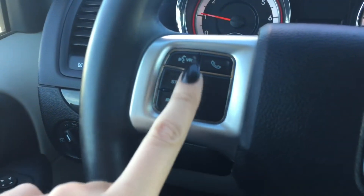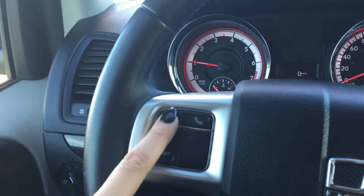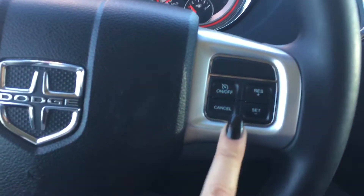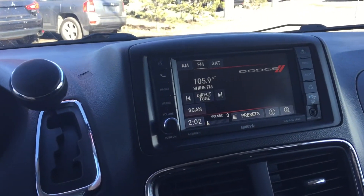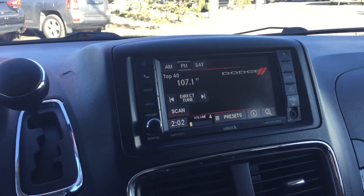Also on the left-hand side of your steering wheel you've got your voice recognition button. On the right-hand side of the steering wheel you've got your cruise control settings and right behind it some audio controls — you can turn the volume up, turn it down, and even change the radio station all with the press of a button.